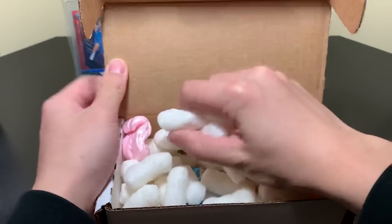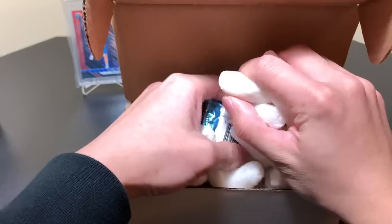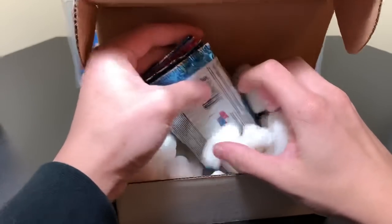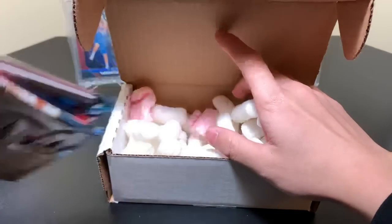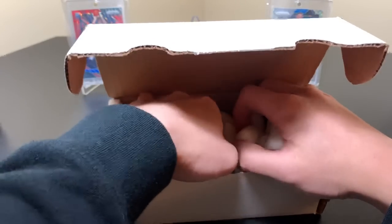Let's just kind of peel these packs out of here without making too big of a mess. If I get zero peanuts out of here, I'll be very happy. Alright, let me get this mag out of here too.